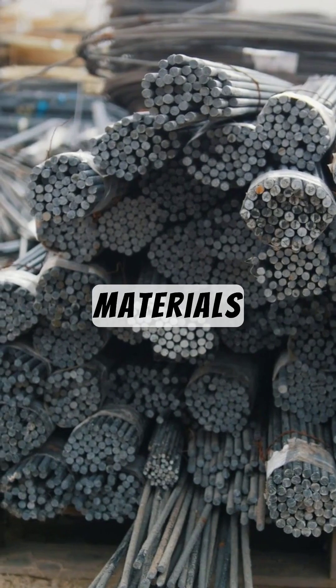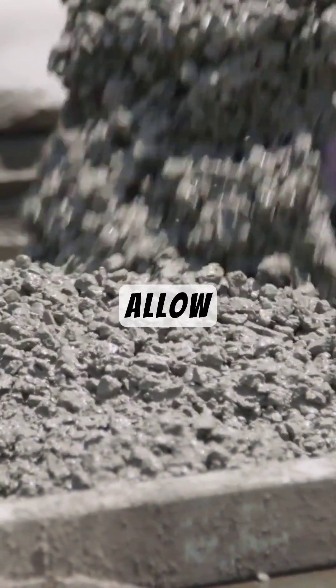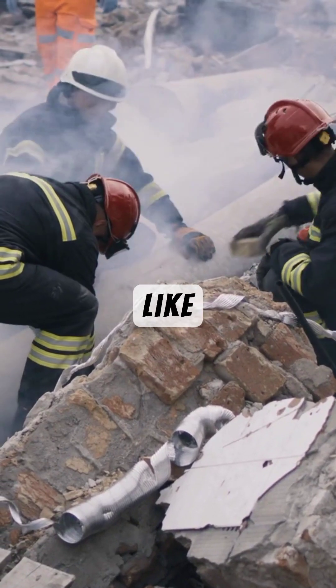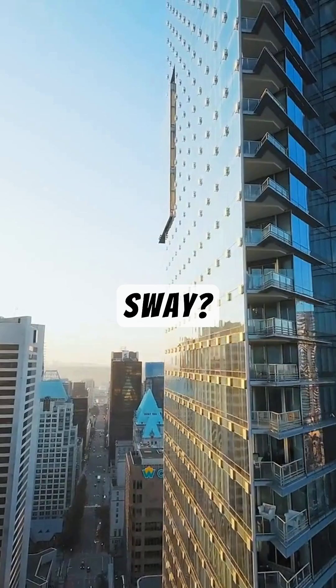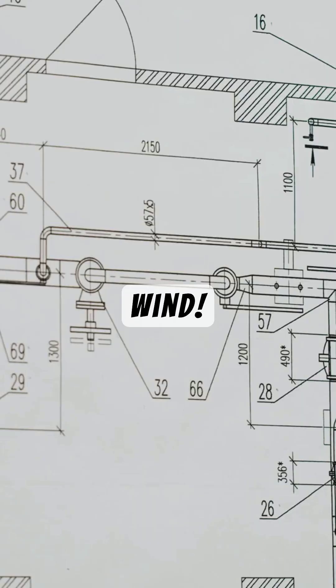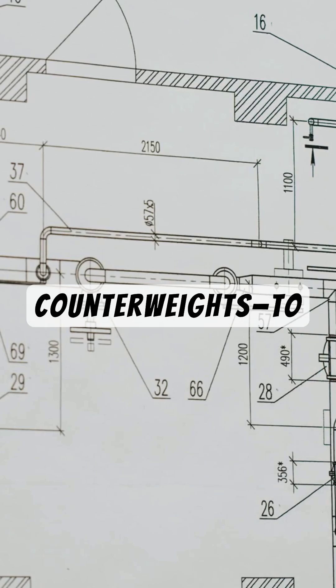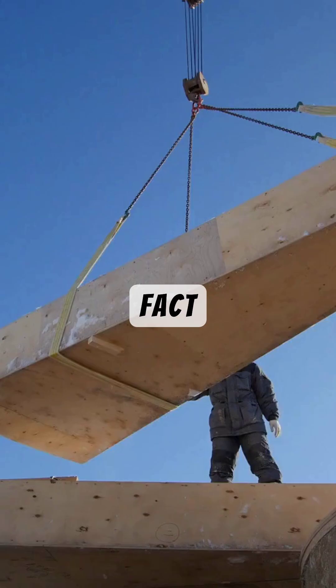Fact 2: The materials used — reinforced steel and high-strength concrete — allow these buildings to withstand extreme forces like earthquakes and strong winds. Ever heard of wind sway? Believe it or not, skyscrapers are designed to bend slightly in the wind. Engineers use dampers, giant counterweights, to absorb movement and keep the building steady.